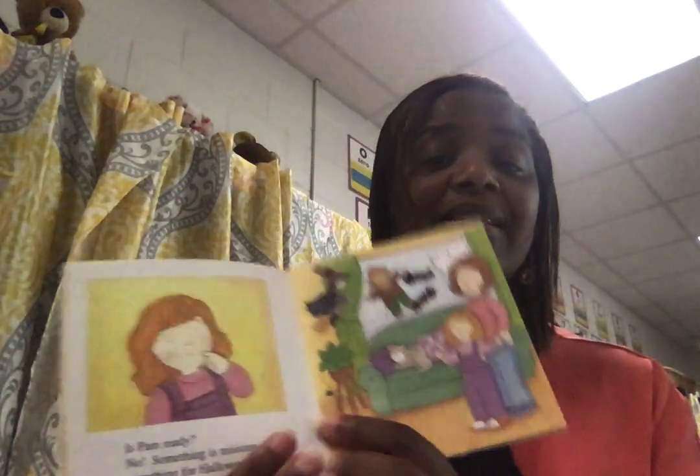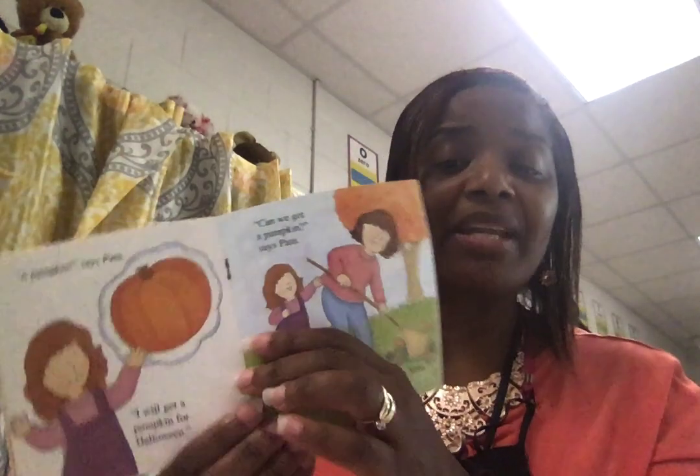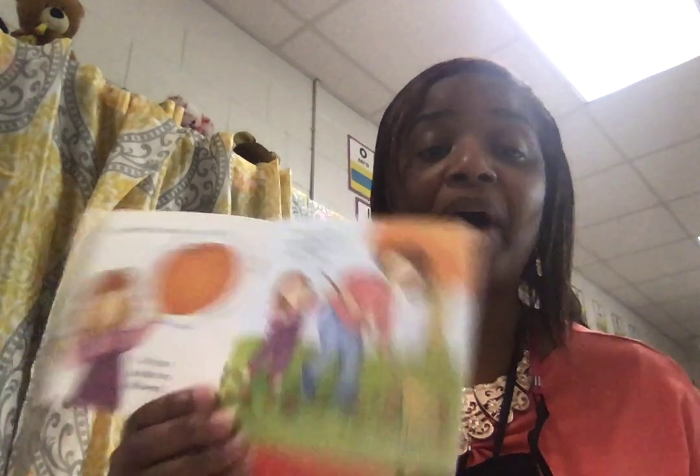Is Pam ready? Something is missing — what is it? So now let's see, she thinks something is missing. Do you know what it is? A pumpkin, said Pam. I will get us a pumpkin. Can we get a pumpkin? So now she's asking her mom about a pumpkin.